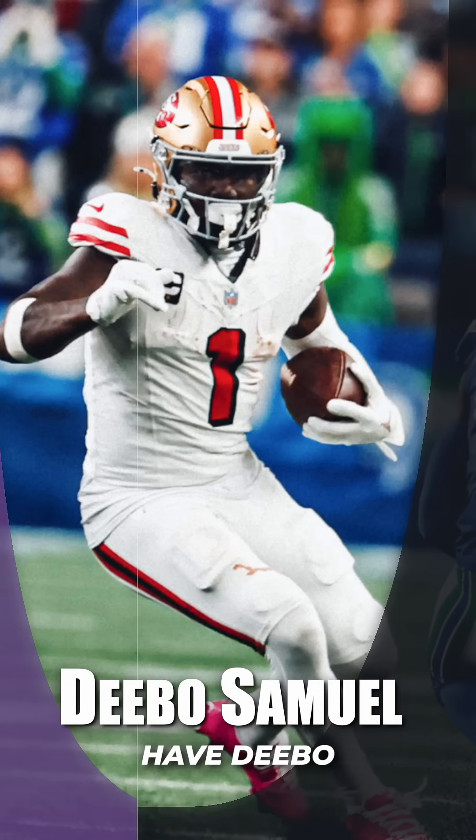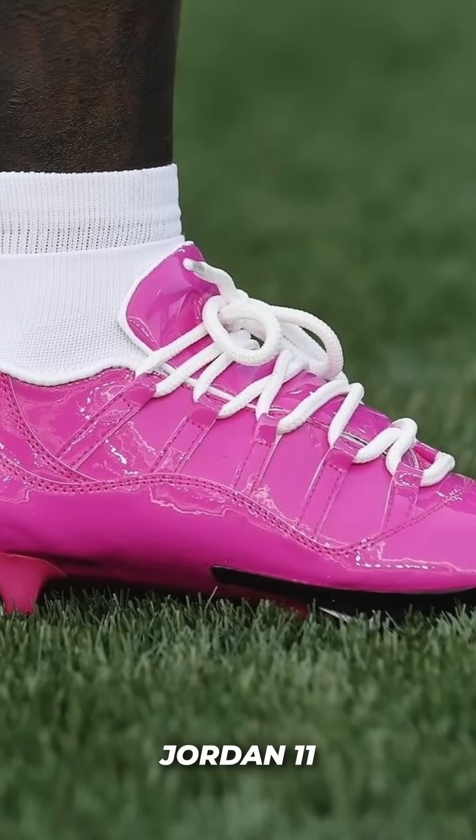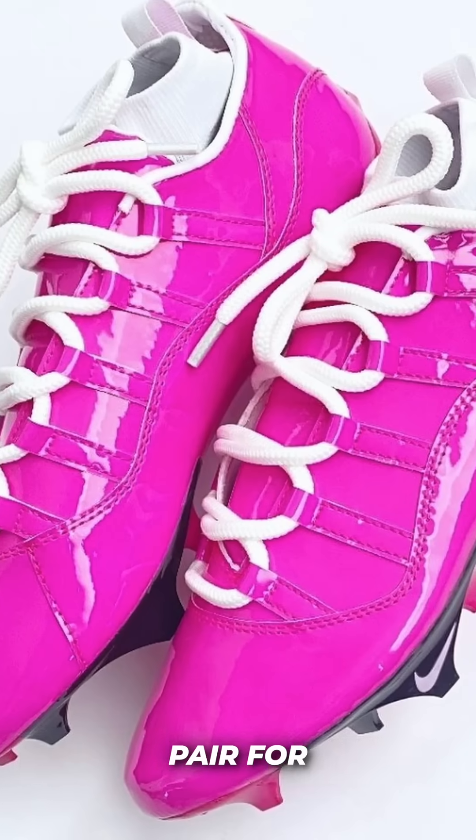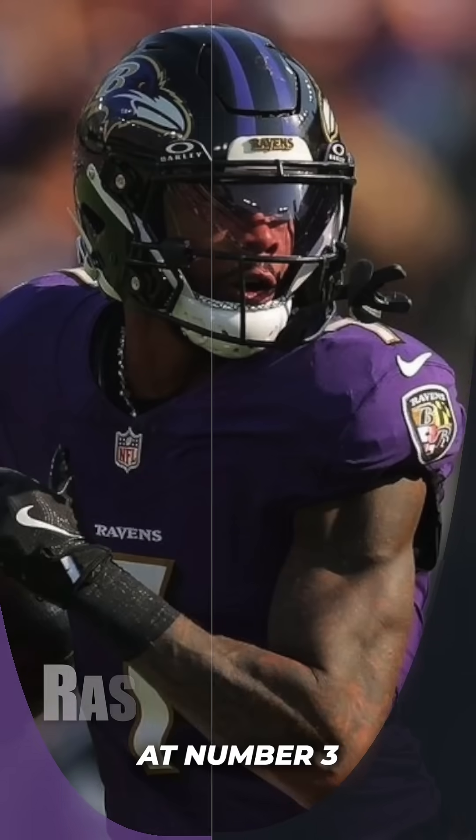Coming in at number 4, we have Deebo Samuel of the San Francisco 49ers. Deebo pulled out some custom pink Jordan 11 customs. These are another reconstructed pair for Deebo and they came out really good. There's just something nostalgic about seeing the pink gear on the field — I just love it.